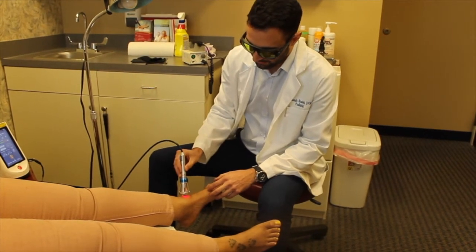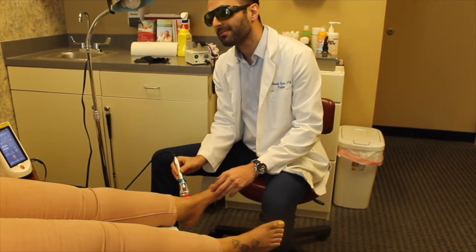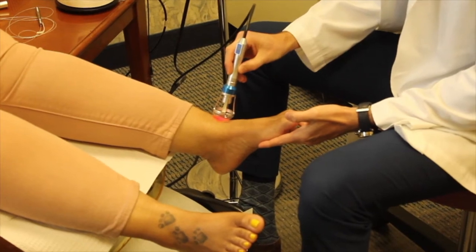Individuals with diabetes who are susceptible to fungal nails, given their compromised immune systems, have seen effective results, as well as the laser being a safe option for them without the side effects of many oral medications.